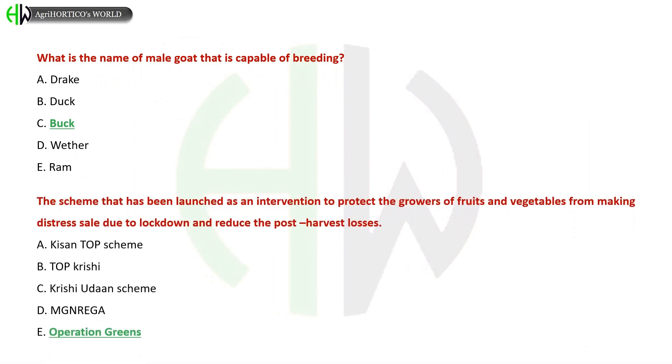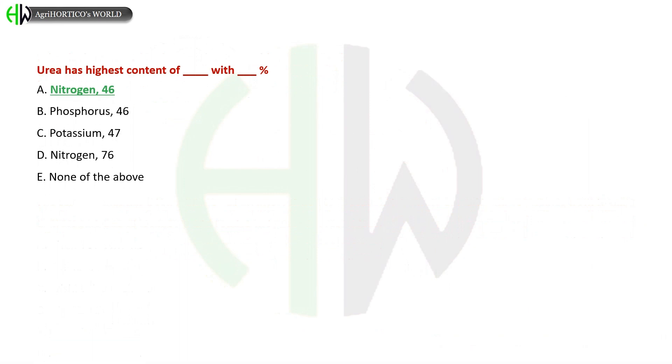Which scheme has been launched as an intervention to protect the growers of fruits and vegetables from making distress sales due to lockdown and reduce post-harvest losses? A) Kisan TOP Scheme, B) TOP Krishi, C) Krishi Udan Scheme, D) MGNREGA, E) Operation Greens. The correct answer is Operation Greens.